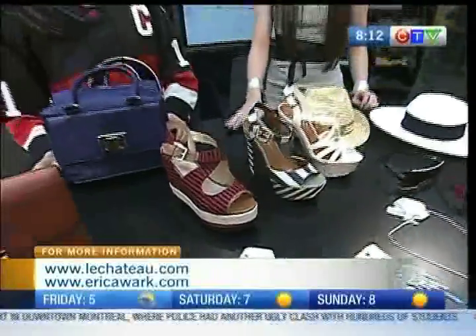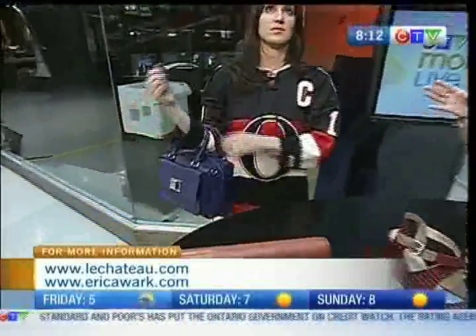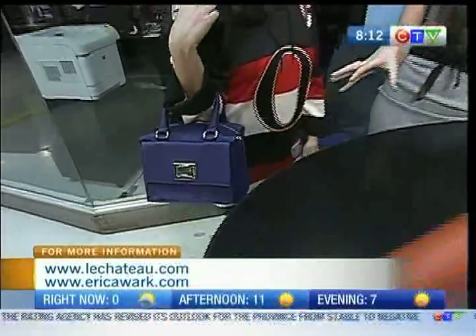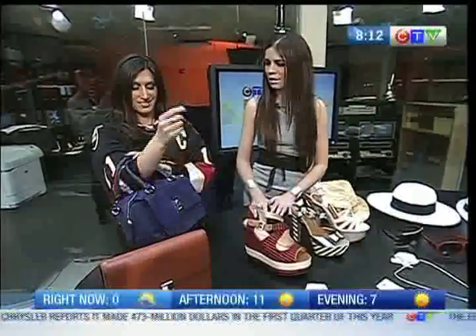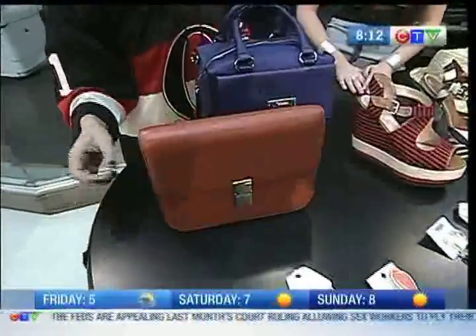For accessories and bags, the structured look is very in style. You'll notice these are sort of like the Mad Men, almost — that vintage 60s, 70s style. This will fit a lot of things in it, but it's also just so sexy and very chic looking — it's like a bowler bag style. And then you've got a messenger as well, which you can turn into a clutch for evening.